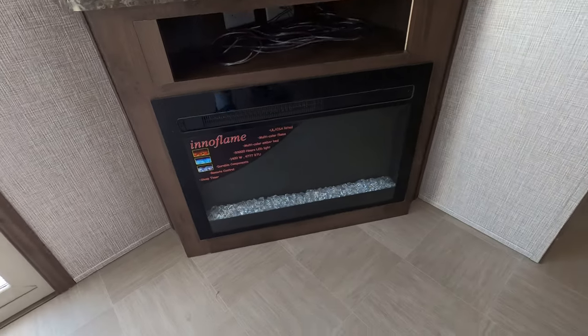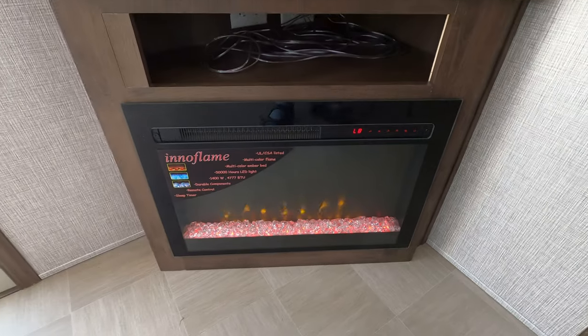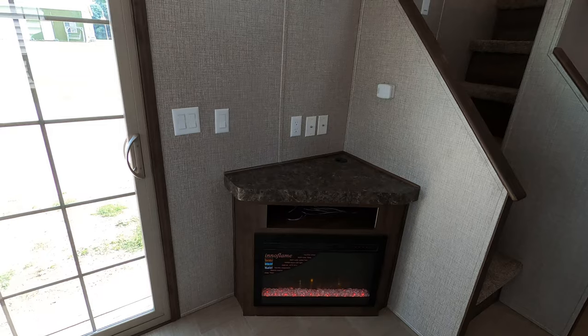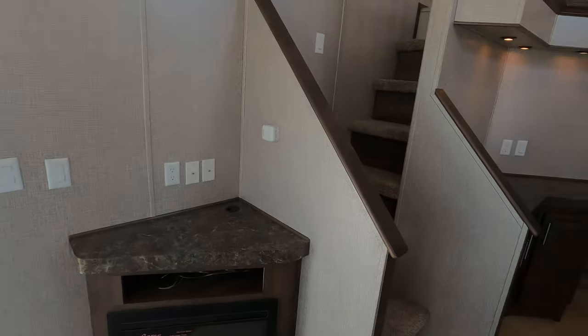There's a fireplace with a remote — I just turned it on to show you. There's the entertainment area, with probably room for maybe a 48-inch TV.